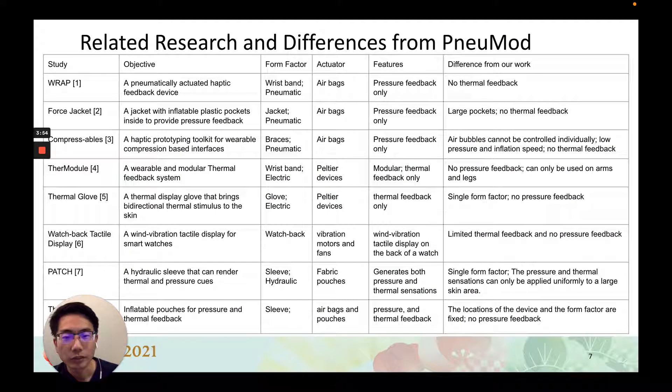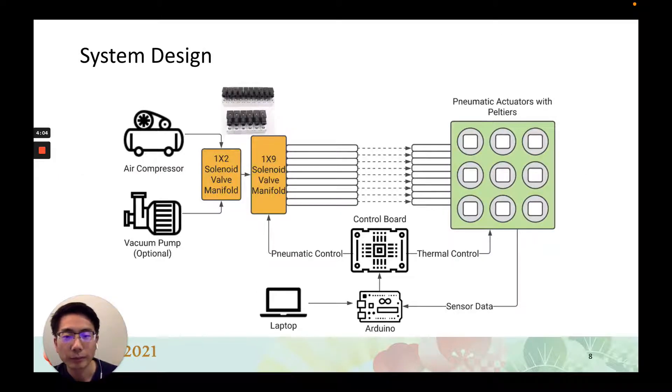Here is a table of related research and differences from NewMod — feel free to check the full table in our paper. Our system includes three main parts: pneumatic hardware including an air source and solenoid valve manifolds to provide fast inflation and deflation; thermal pneumatic actuators that can be attached to multiple form factors like a fabric base; and a feedback control system including a designed control board and Arduino, sensors, firmware, and user interface.